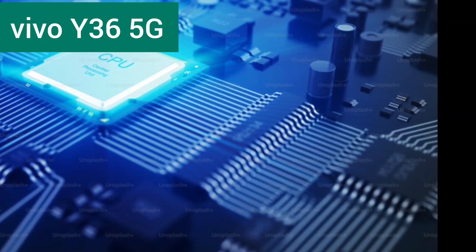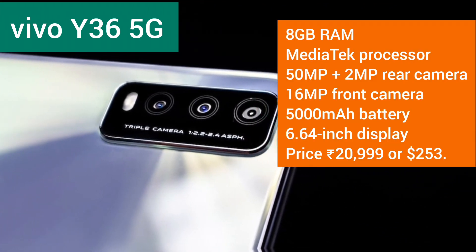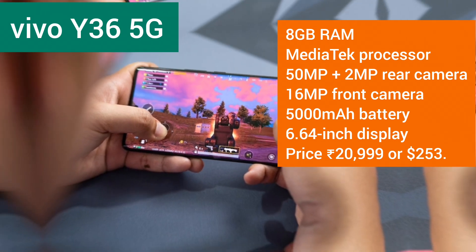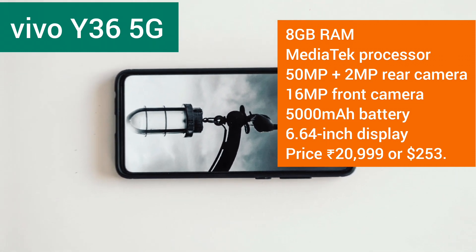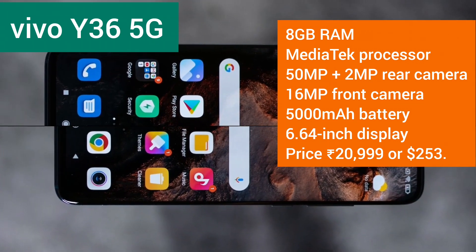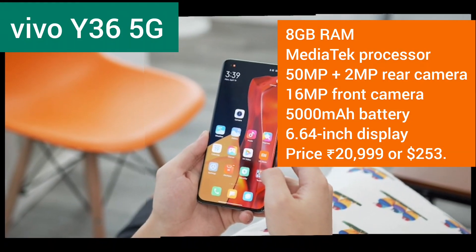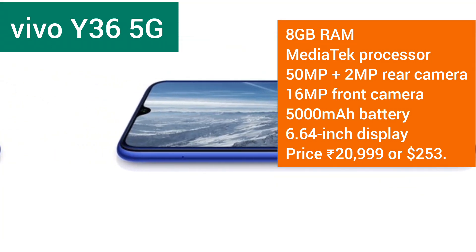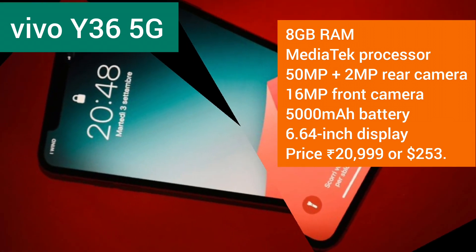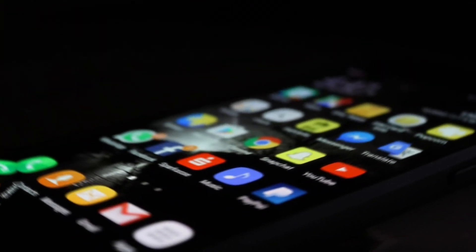Last but not least, we have the Vivo Y36 5G, boasting 8GB RAM, a MediaTek Dimensity 6020 processor, and a 50MP plus 2MP rear camera setup. This phone promises top-notch performance. The 16MP front camera is perfect for selfies, with a 5000mAh battery and a 6.64-inch display. This device is set to launch on December 3rd, 2023, at an expected price of 20,999 rupees or $253.